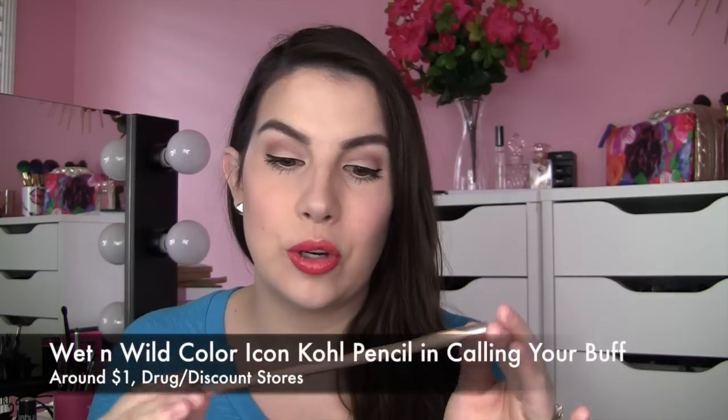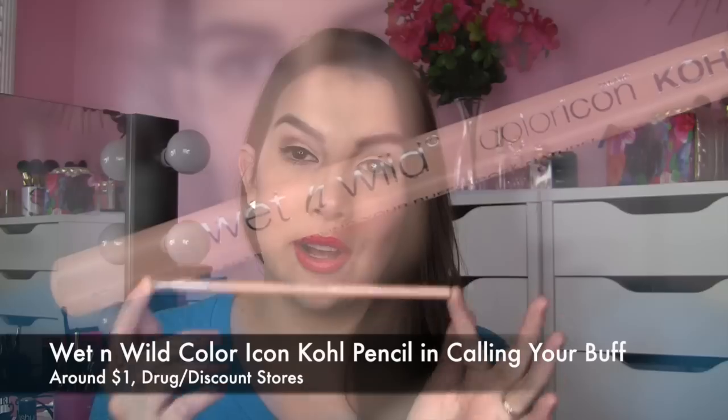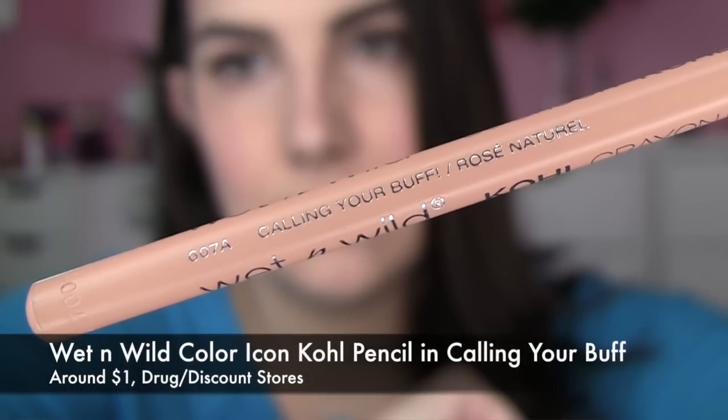The thing I'm going to be talking about in this video is something I ran across at Walmart — it's this new Wet n Wild Kohl Crayon. The shade is Calling Your Buff. These nude eye brightening pencils are pretty popular, particularly worn in your lower inner rims. While this definitely falls under the heading of a nude eye pencil, it's a little bit darker than some other options I've used, and also a little more yellowish.